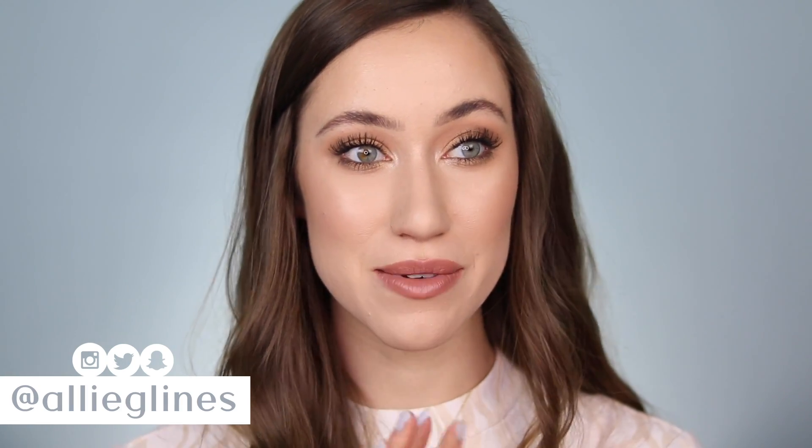Hey guys and welcome back to my channel. Today I'm going to be talking about my February favorites, which is insane. Every time I film a favorites video, I feel like the months fly by even faster. I actually don't have too many favorite things to share with you guys today, so this might be a very short, sweet video.